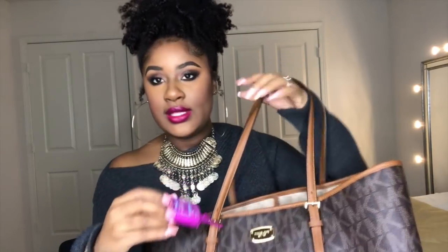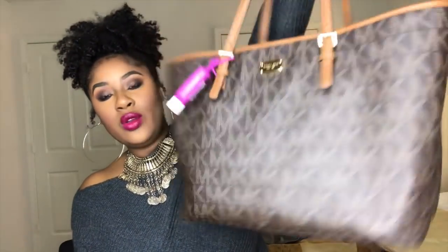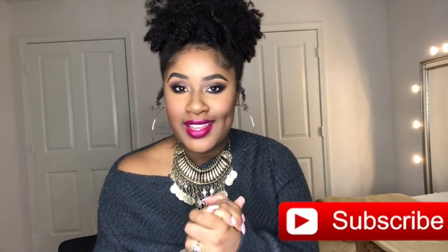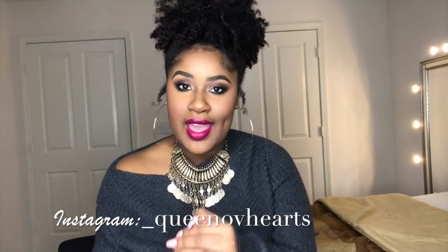I have a couple of hair ties or headbands that I put around my puff. If you guys want to see how I do my puff, let me know in the comments below. I also have Purell hand sanitizer. So guys, thank you so much for watching. If you enjoyed this video, give me a thumbs up, like, comment, and don't forget to subscribe for future videos. Let me know what you'd like to see, and let me know what your must-have in your bag is. I'll see you guys in my next video — bye!